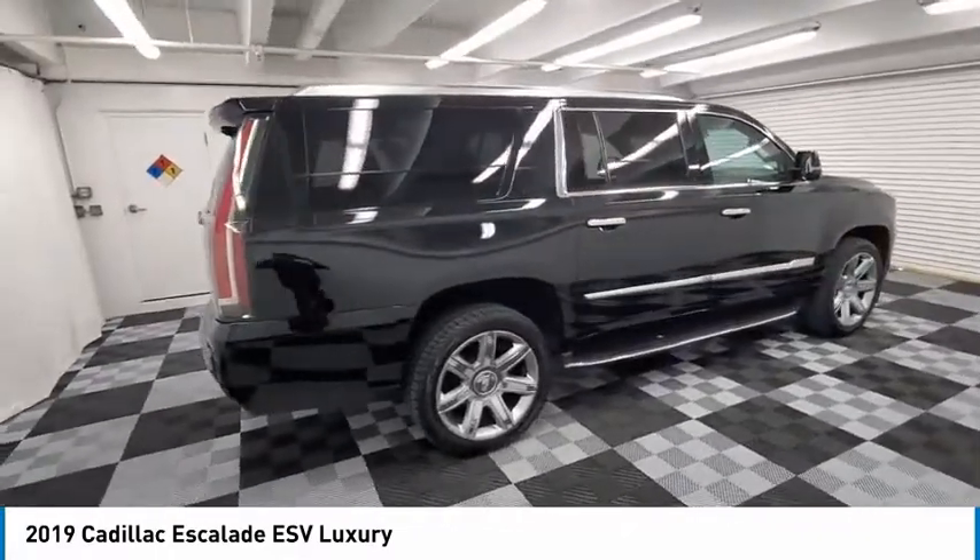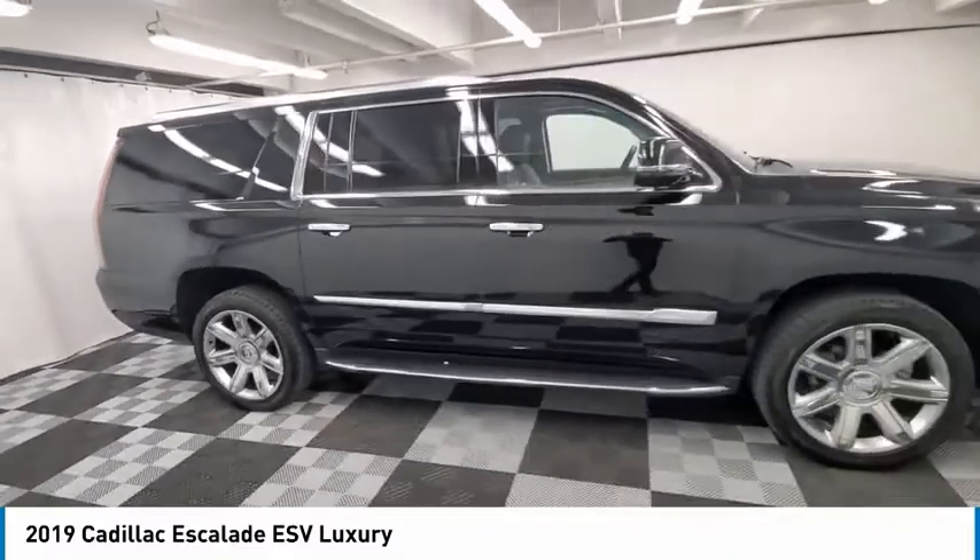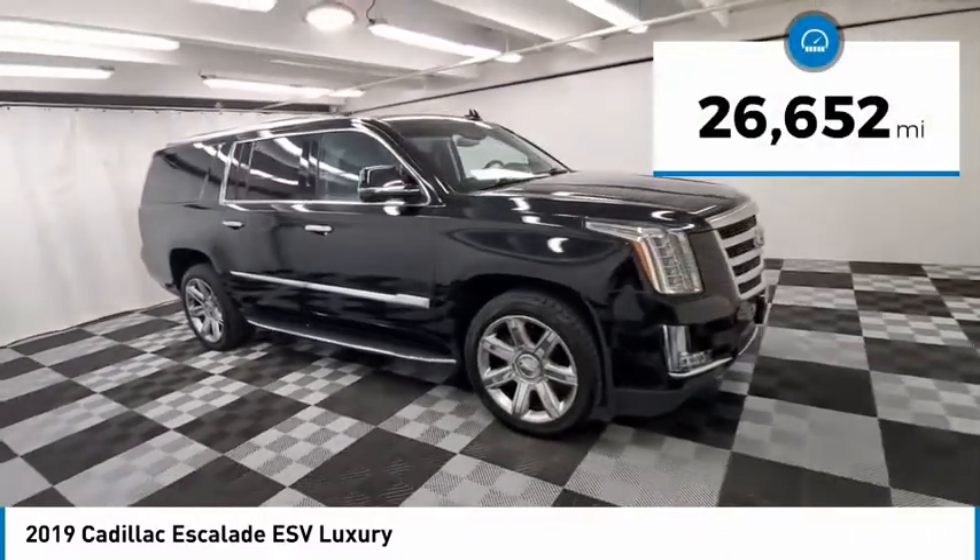Classy and powerful, it looks great for a night on the town or can haul everything needed for a weekend getaway. This vehicle has less than 30,000 miles.